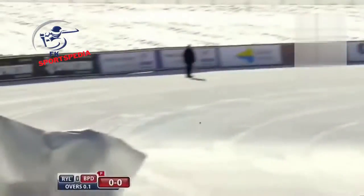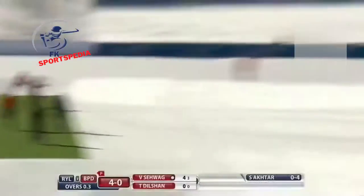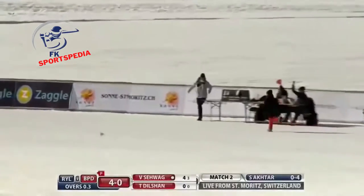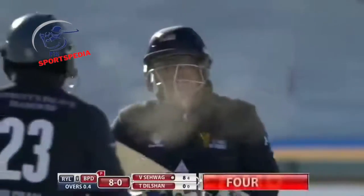He didn't move his feet much but connected well — that's a boundary, it screams away along the snow. Quite a chilly day today but a great shot, played off the back foot over the top of cover. A magnificent shot and yet another four.